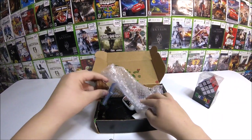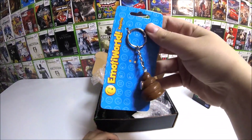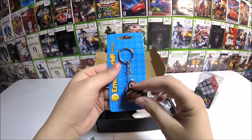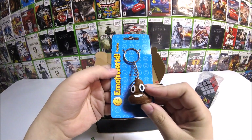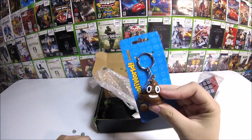Oh, speak of the devil. What did I say I was gonna get, guys? I got crap - actual crap, but you know, an emoji crap keychain. I said it before the video started I was gonna get crap, and there's my crap. I knew it was coming.